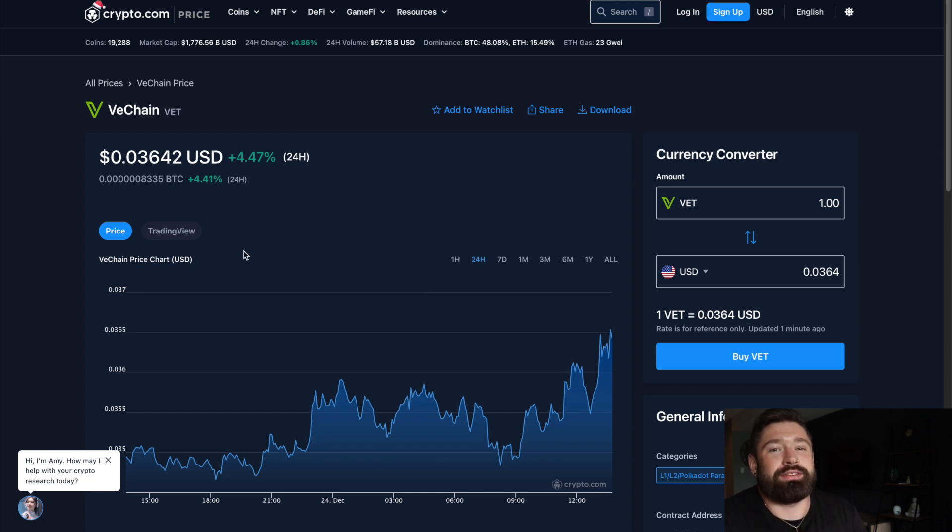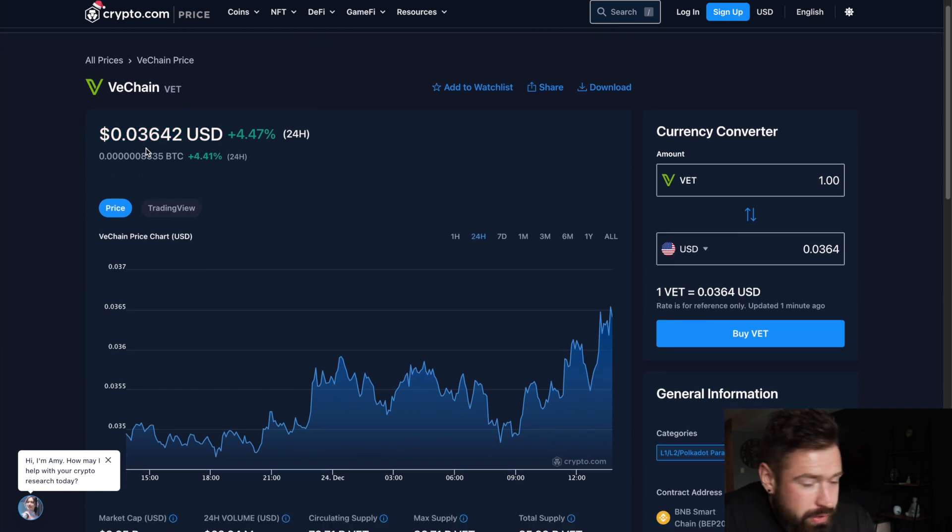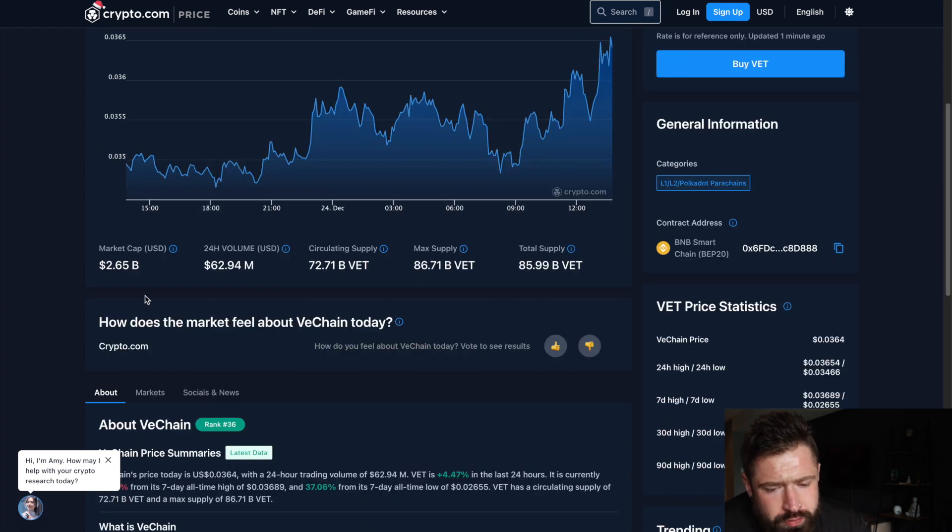Welcome back to Invest and Trade. Merry Christmas Eve — hope you're enjoying the festivities. We're going over VeChain, sitting at 0.036. We're up four percent on the day, seeing a market cap of 2.65 billion and 24-hour volume of 62 million.